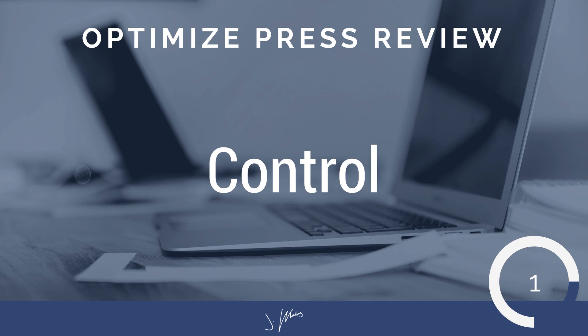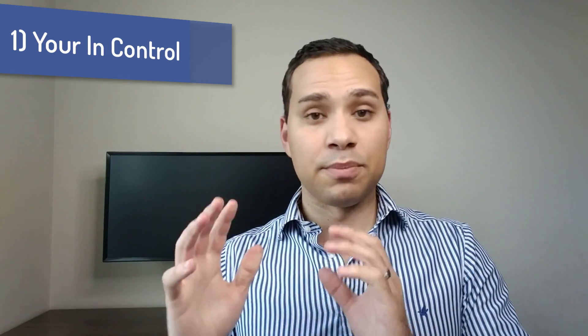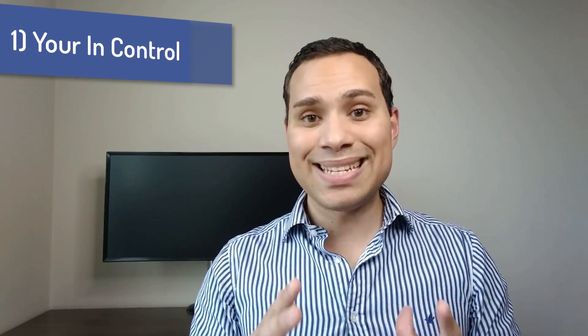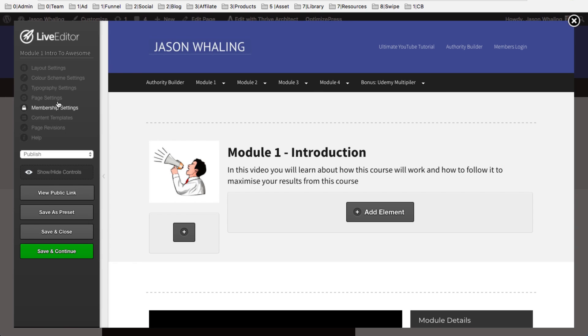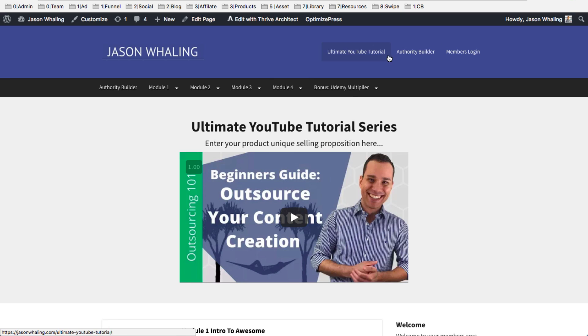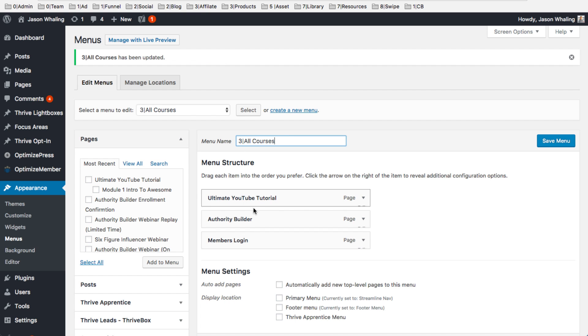Finally, number one is control. I'm a huge proponent of you actually controlling and owning all of your digital assets. If you use a hosted solution, they're great — they get you up and running quickly. But the problem is if you stop paying, your membership site goes away. What's nice about OptimizeMember, and this is true for pretty much any WordPress plugin, is it's on your WordPress site and you own your WordPress site. It is on your server, on your hosting. You can move hosting companies — you can take WordPress pretty much anywhere at this point because it's so widely used, and you're not locked into one specific company.